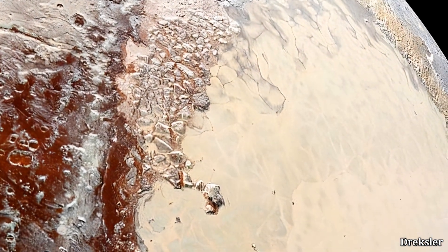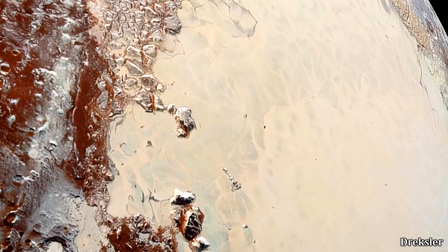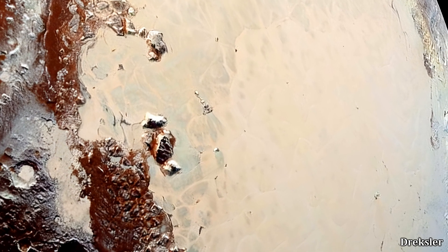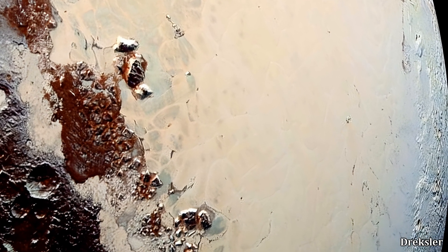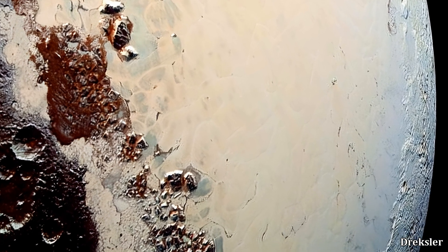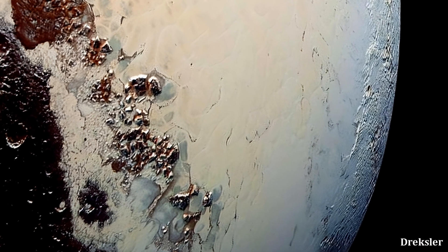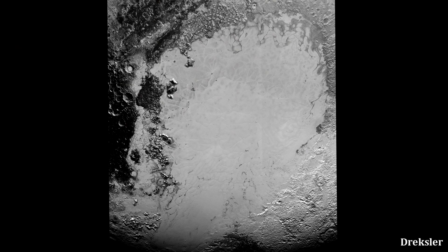At the western edge of Sputnik are a lot of mountains, and they are not composed of nitrogen. Nitrogen is too fluid on Pluto to create mountains. Rather, these mountains are made up of water ice. Water ice, at the frigid temperatures of Pluto, is very rigid and acts more like rock does on Earth. A lot of these mountains are also very tall.